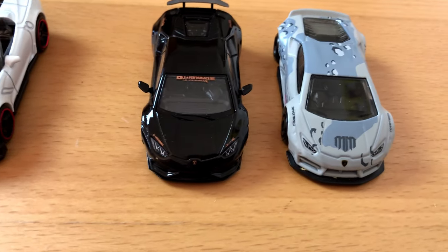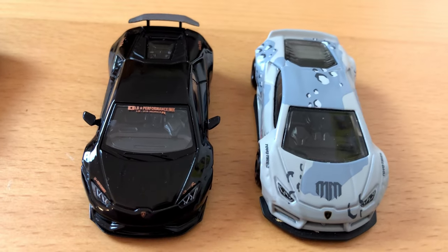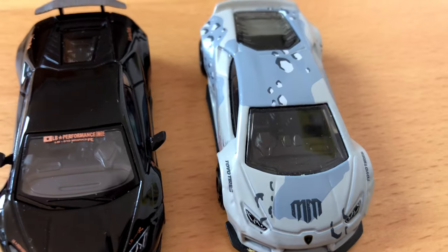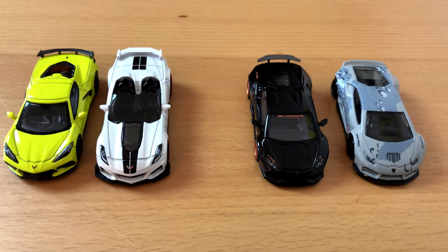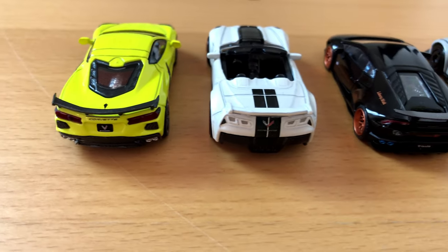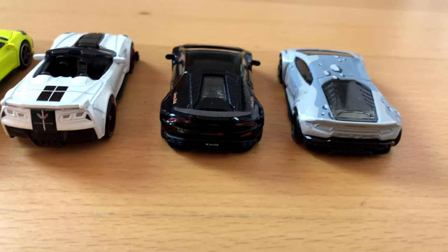Maybe the first thing you will notice are the missing mirrors on the Hot Wheels Lamborghini — a car without mirrors, how can it be? A very big difference we will also find at the rear end of the cars: it is the wing, or the lack of it. While the Mini GT cars in fact have wings, with Hot Wheels it's just part of the main body.